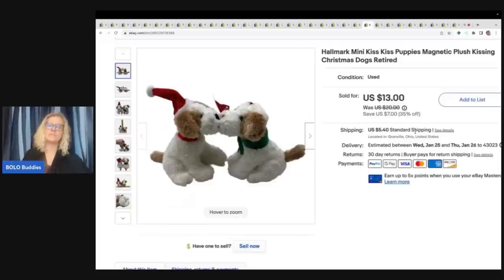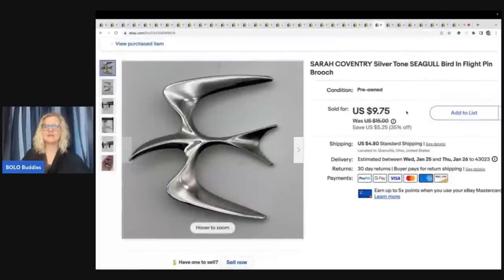These are the Hallmark mini kiss puppies — they're magnetic and they kiss and they come apart and they're super cute. This also came from the free plush. I sold it for $13 plus shipping. This is a Sarah Coventry silver seagull brooch — it is just silver tone, not actually silver. My husband got this from an estate jewelry buyout — probably a dollar or less in it — and it sold for $9.75 plus shipping.